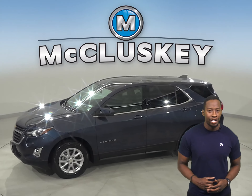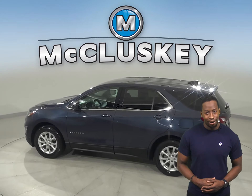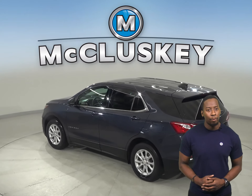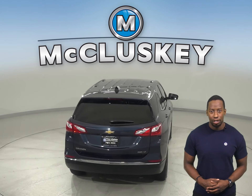Check out this 2018 Chevrolet Equinox. It has about 21,000 miles on the odometer. Underneath the hood, you're going to find a 1.5-liter 4-cylinder engine with a 6-speed automatic transmission with overdrive.